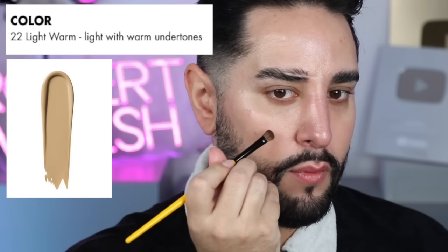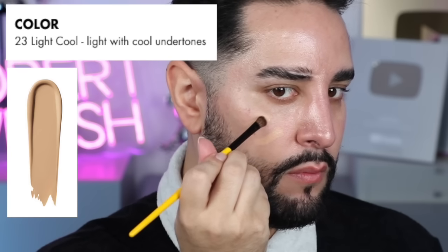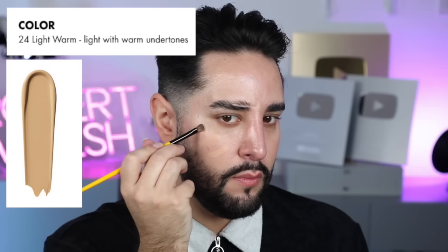So let's get into it. They sent me three different shades: 22 Light Warm, 23 Light Cool, and 24 Light Warm. 23, the middle one, seems to be the best shade for me — it seems a bit more neutral. 24 is one shade too dark, but not completely out of question. And 22 is maybe just slightly too light. So I think we're going to go with 23 Light Cool.